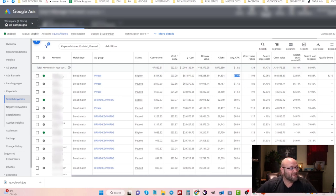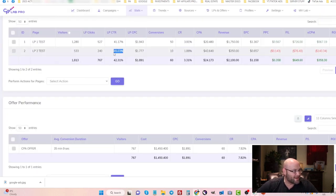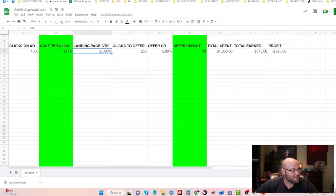A higher click-through rate results in a better cost per click, so always be testing ads because it can bring your cost per click down and change your formula. If I could get my CPC down to $0.50, the profit margin gets much closer to where I want it. Similarly, I have control over my landing page click-through rate through constant testing. If I get a landing page with a 40-45% click-through rate, I can probably bring this campaign into profitability.